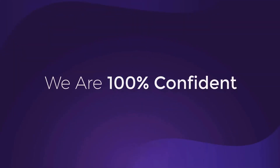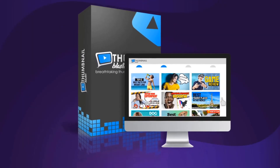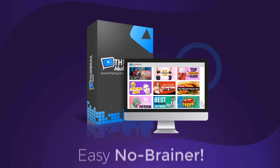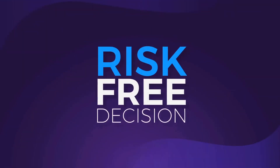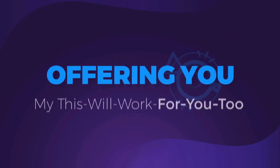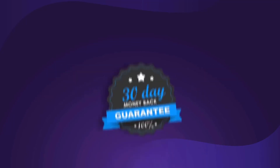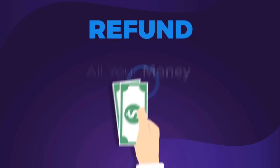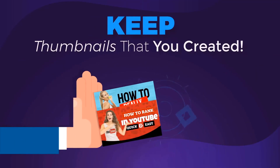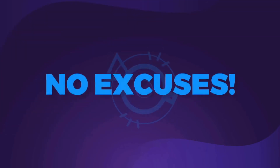We are 100% confident in Thumbnail Blaster's ability to do what we are promising you, and that's why we're going to make this a complete risk-free decision for you. We'll offer you our this-will-work-for-you-too, no-questions-asked, 30-day money-back guarantee. If you test Thumbnail Blaster and you don't like it, we will refund all your money and let you keep all the thumbnails that you created. So now that you don't have any risk, you also have no excuses.